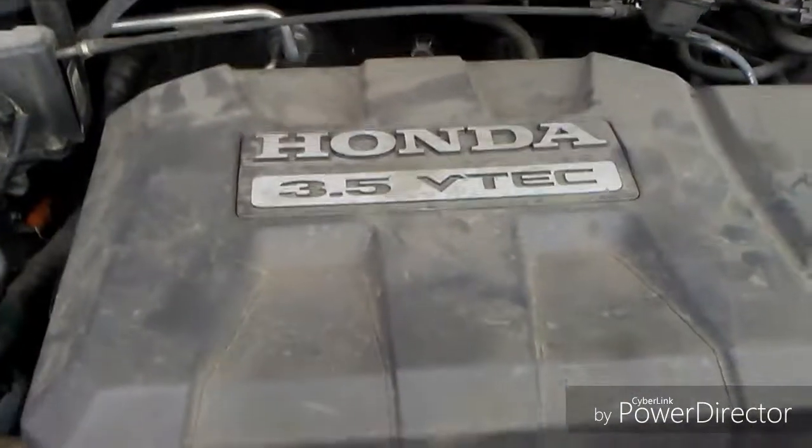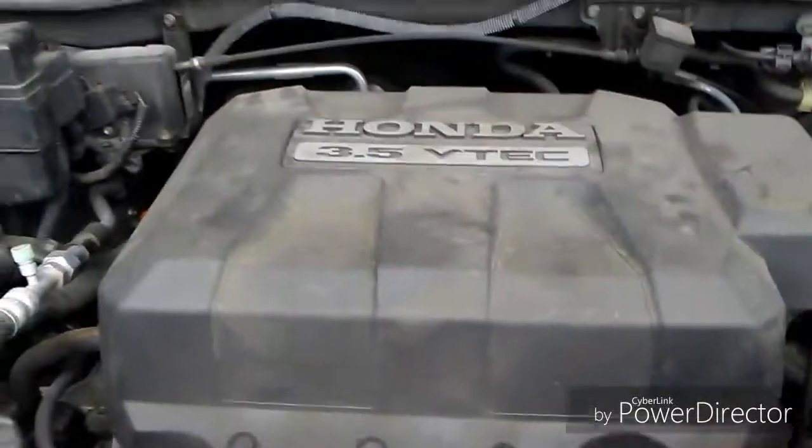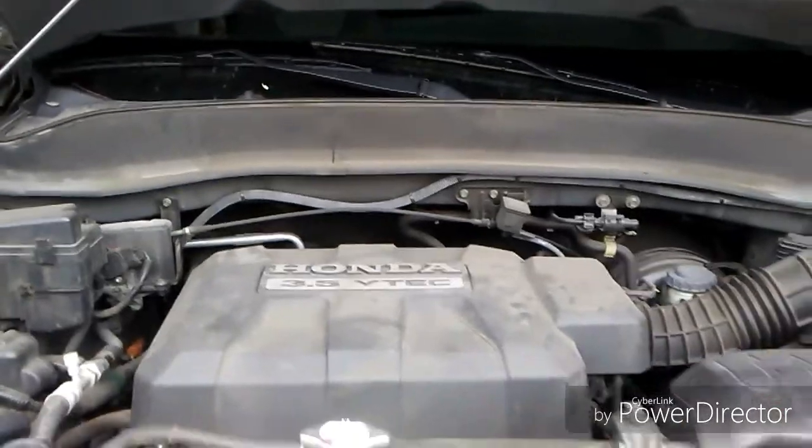It's a transversely mounted V6. There are three cylinders on this side and another set of three on the other side, which you can't see from here. I'll pop the hood down and give you an engine demonstration.